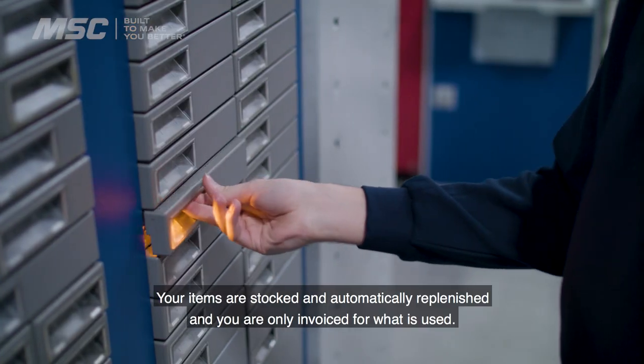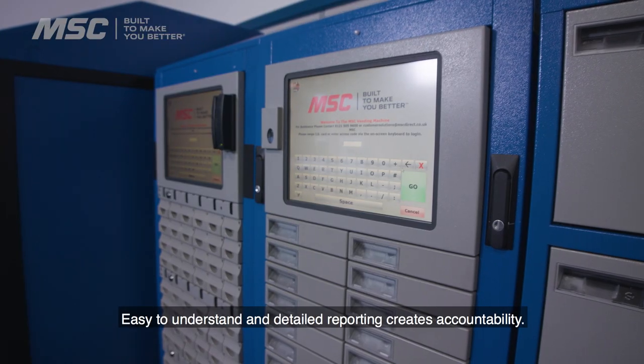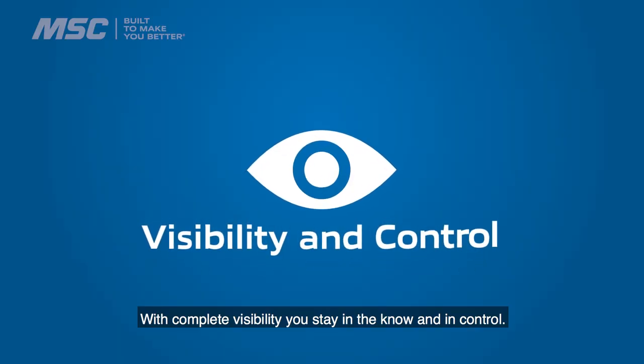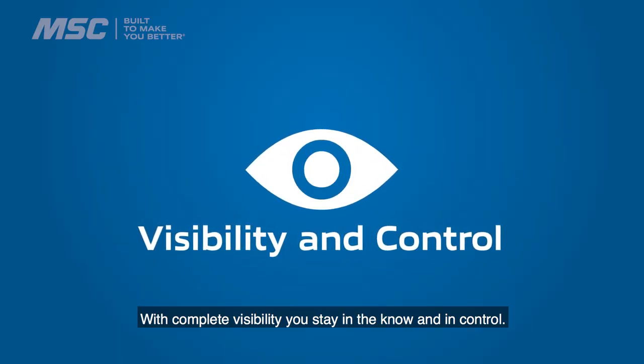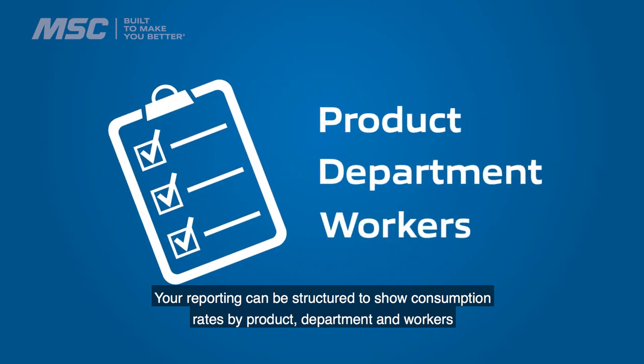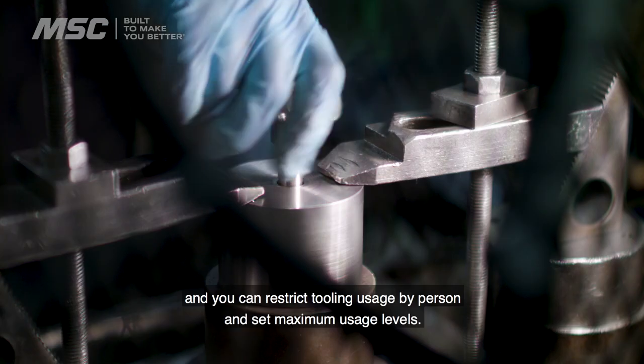Your items are stocked and automatically replenished and you're only invoiced for what is used. Easy to understand and detailed reporting creates accountability. With complete visibility, you stay in the know and in control. Your reporting can be structured to show consumption rates by product, department and workers, and you can restrict tooling usage by person and set maximum usage levels.